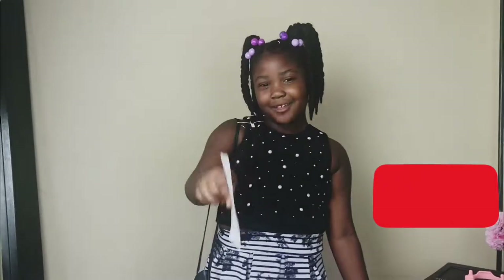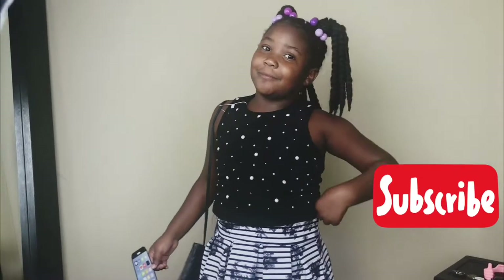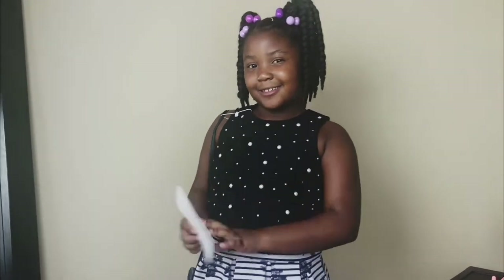Bye cupcakes! Hope you have a great day. Tell me in the comments down below which outfit was your favorite. This one's my favorite. Subscribe and like. Bye, bye!